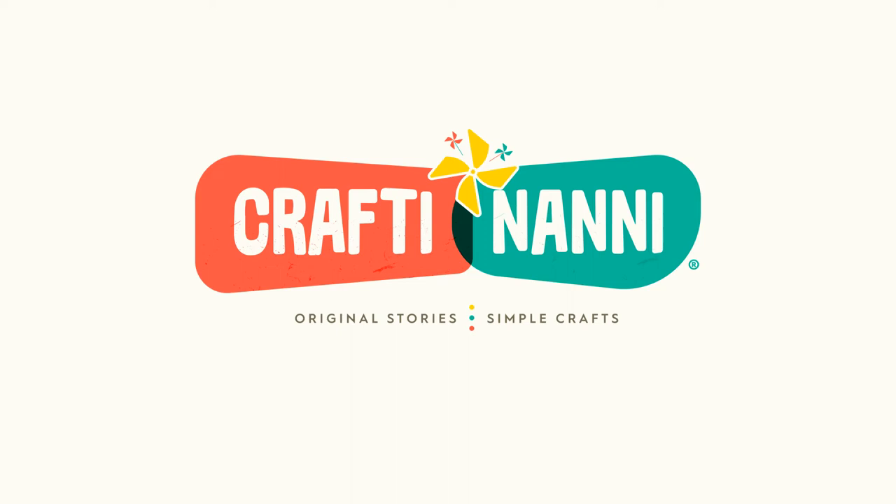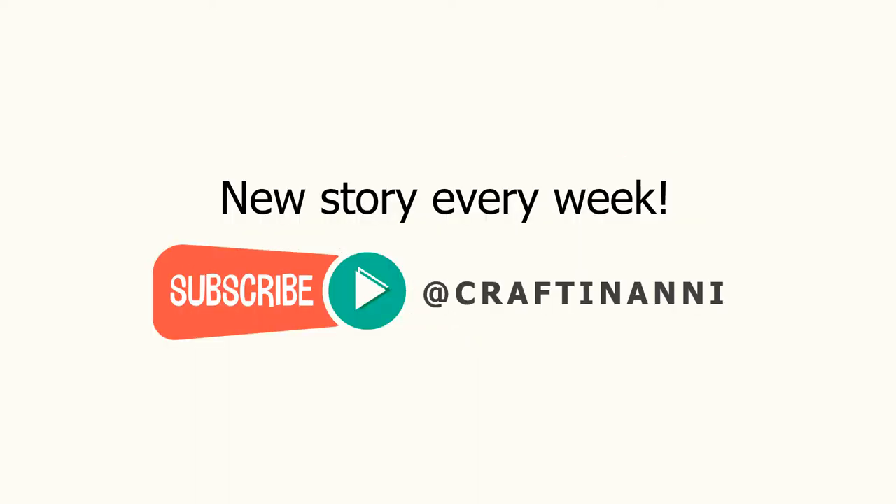Hello and welcome back to Crafty Nanny! Original stories of simple crafts designed to engage you and your little one. Go on a journey with new friends and bring home souvenirs by completing the crafts when the story ends. There's a new story each week, so if you haven't subscribed yet, remember to click that button below. Now let's turn the page to see what's happening today.